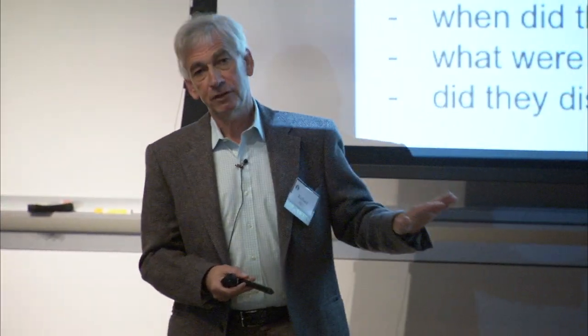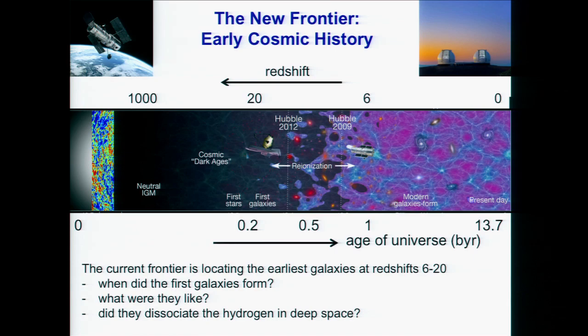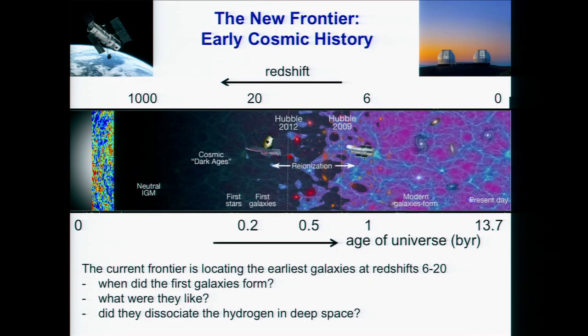The frontier now is not redshift one — the frontier now is redshift seven to ten. Here is a history of the universe shown graphically. This is the Big Bang at time zero, and here we are today. The microwave background, detected in the 60s and studied with the WMAP satellite, is seen about 300,000 years after the Big Bang. Then the universe goes through a period we call the Dark Ages — no radiation, just clouds of hydrogen gas. Galaxies begin to form and, as we'll see, they heat up the hydrogen.